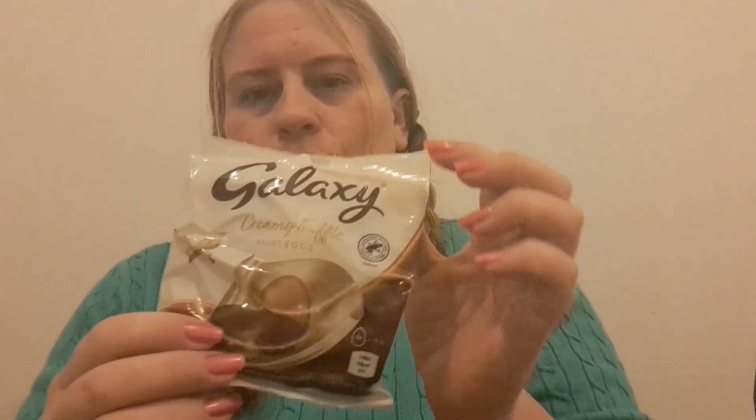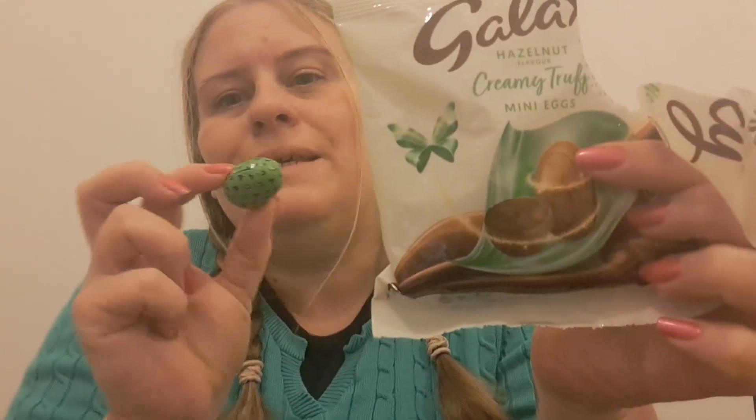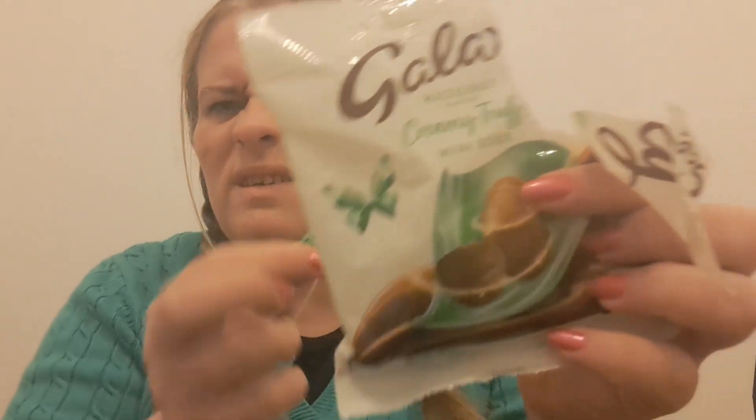I've got a Maltesers bunny but it's an orange one — that looks interesting, looking forward to trying that. Then there are these galaxy truffle mini eggs and they come individually wrapped, so if you're looking to do little baskets or egg hunts, individually wrapped ones are a really good idea. There's also the creamy hazelnut truffle — I love Galaxy anyway. These are also individually wrapped.